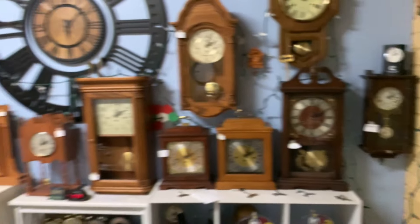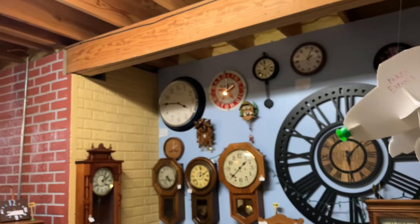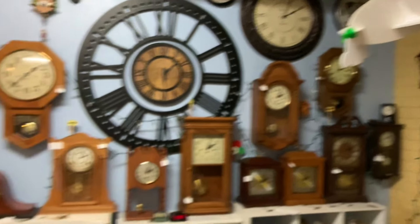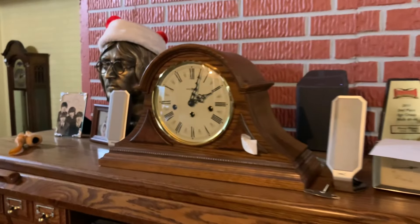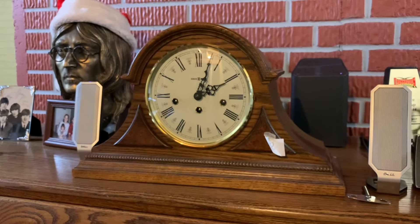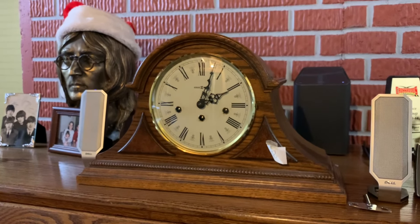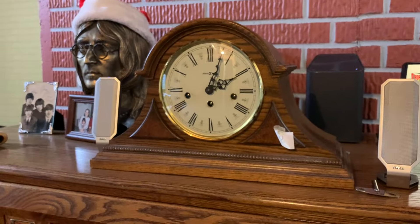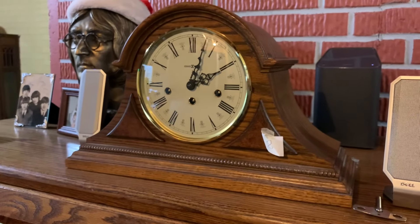I think that basically might be my entire collection of clocks, at least in this area. But there are still a few more I need to cover. Like, for instance, here's the Howard Miller Worthington. I got this off eBay for like $250 — it runs perfect, and I'm glad I managed to get it.